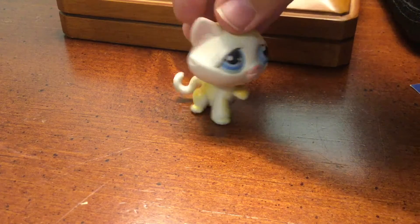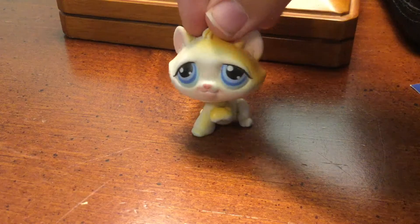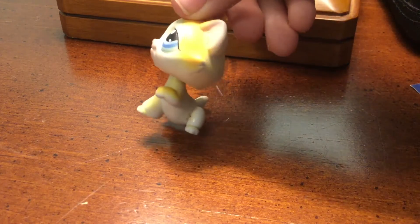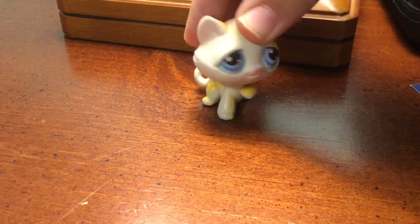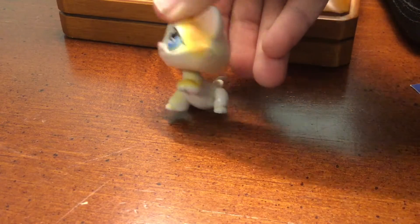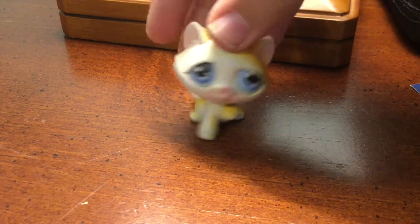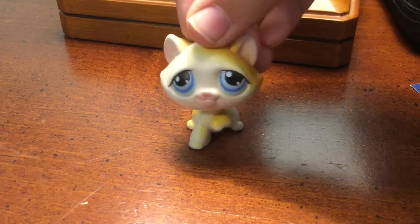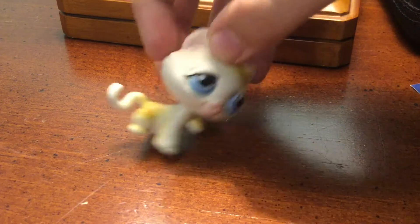The first pet is this white and yellow or orangish kitty with blue eyes, and it's a used one, so it does have some marks. But it's not really bad where its head is all screwed up and you can barely see anything. It is used, but the seller took good care of it. The magnet is old, but it's an old LPS, so you can understand that. I'm just grateful I got this one.